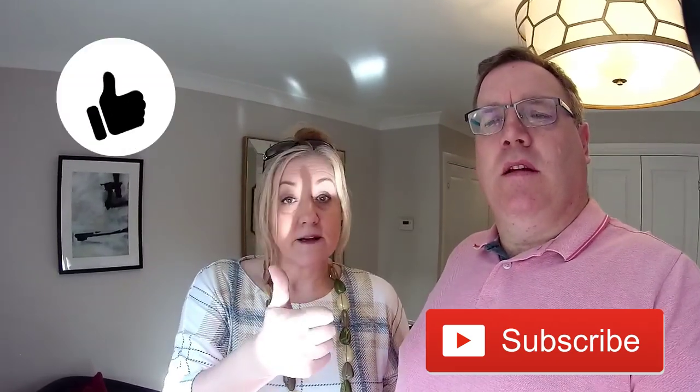Please give us a thumbs up if you've liked this video. Don't forget to subscribe. Thanks for watching, and we'll catch you on our next video. Bye for now.